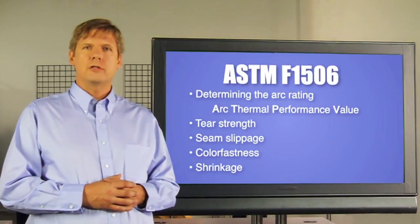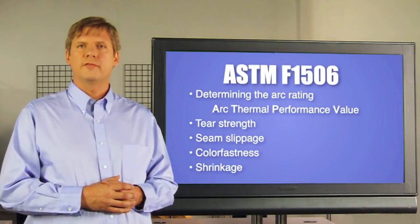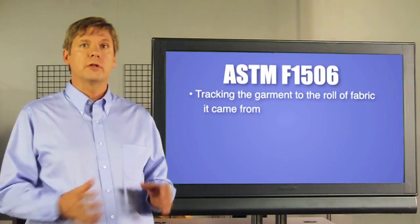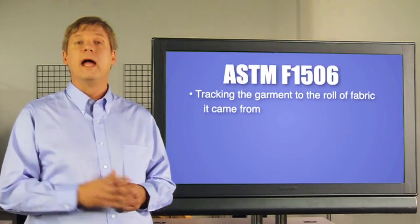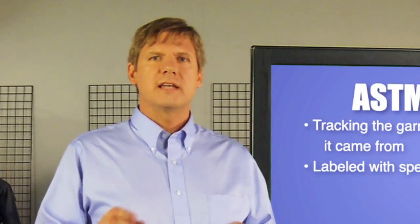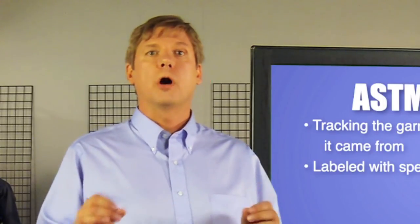Garment specifications are also outlined in F-1506, including whether a manufacturer is able to track the garment to the role of fabric it came from and if it is labeled with specific information. ASTM F-1506 sets some basic guidelines for clothing when you are looking to protect your workers from arc flash hazards.